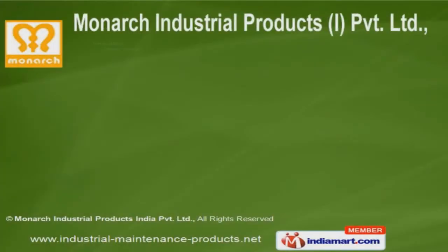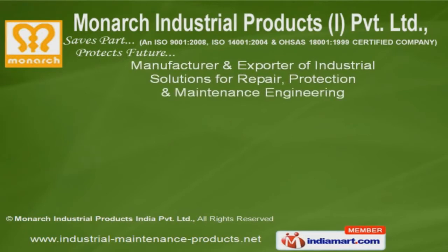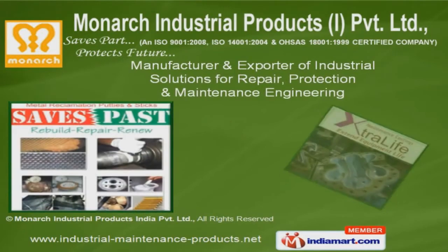Welcome to Monarch Industrial Products India Private Limited, manufacturer and exporter of industrial solutions for repair, protection and maintenance engineering.